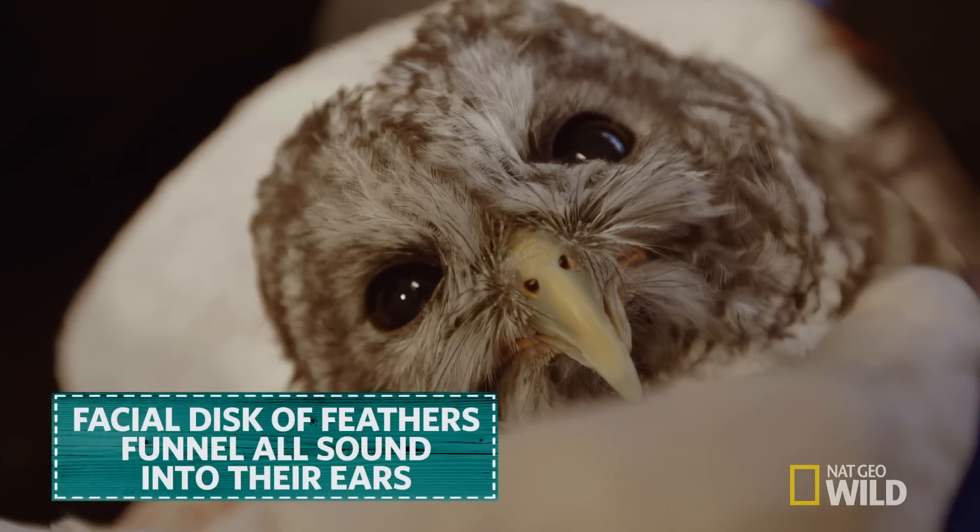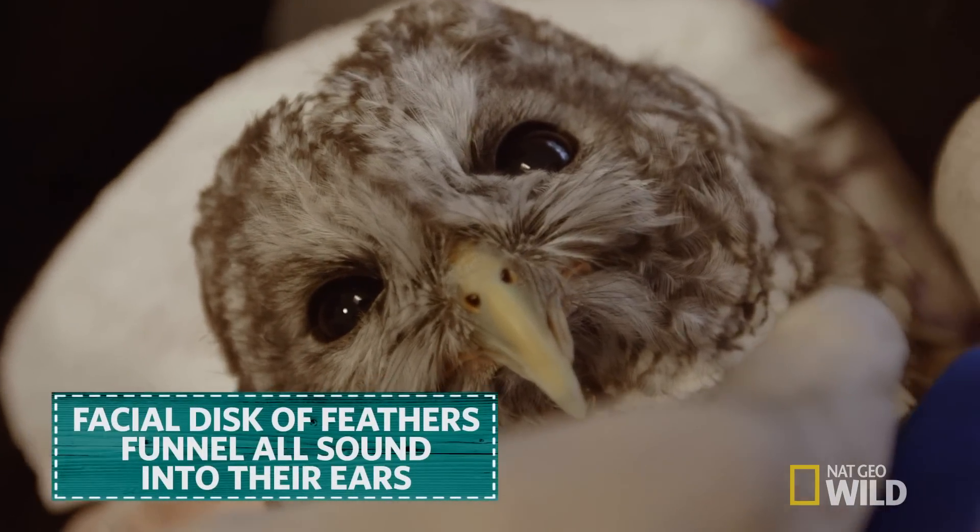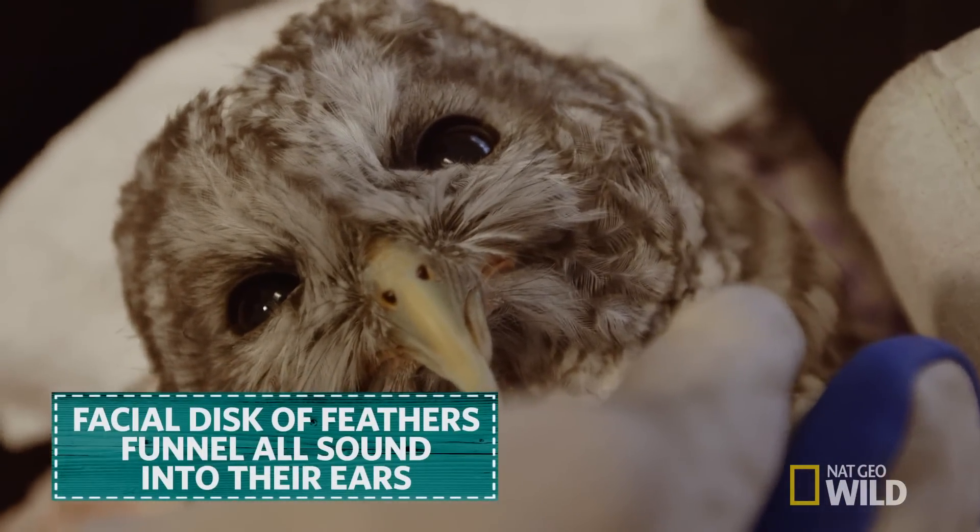He's got this facial disc, and it helps — it makes his face like one giant ear — and that way he can catch all that sound into his offset ears, and he can triangulate and find his prey.